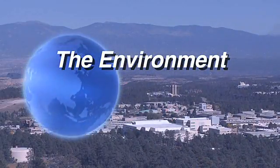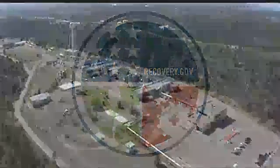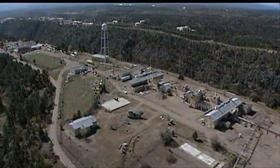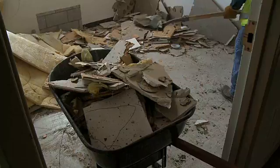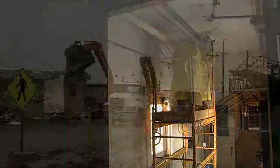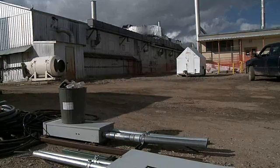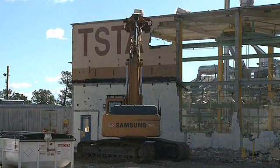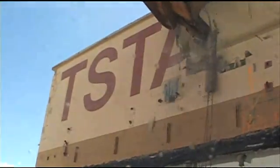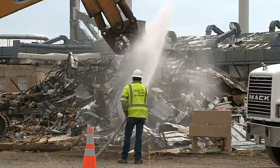Thanks to $212 million from the American Recovery and Reinvestment Act, the laboratory is demolishing more than 20 unused Cold War era buildings. The lab has created or saved more than 300 full-time jobs, most with small businesses. The area will be cleaned and ready for land transfer. Work is ahead of schedule and under budget. Efficiencies may allow even more legacy cleanup before the Recovery Act deadline of September 2011.